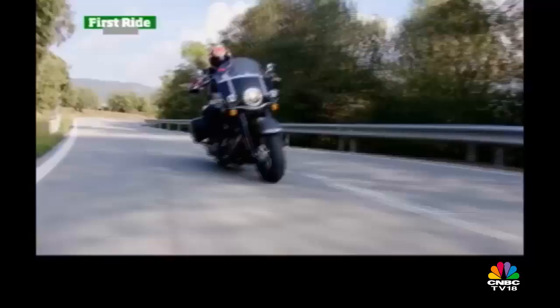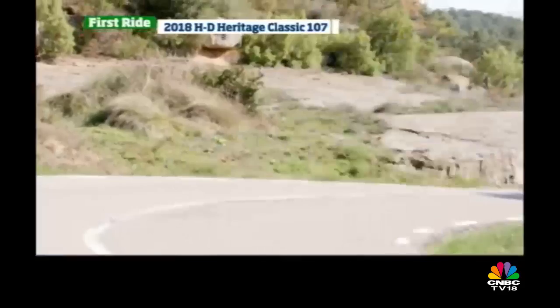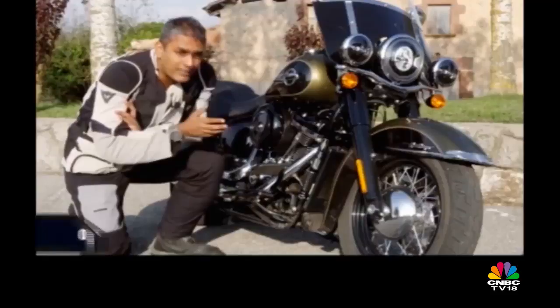Where the Fat Bob was unexpectedly feelsome as well as interesting, I thought the Heritage Classic would be more predictable. The old one was a big comfy teddy bear, and like the other Softails it gets the new 1,750cc Milwaukee-Eight engine for 2018. That's the new Milwaukee-Eight which we met for the first time on the touring range last year when it was launched in Seattle. We've road-tested motorcycles like the Road Glide in India and we loved it.